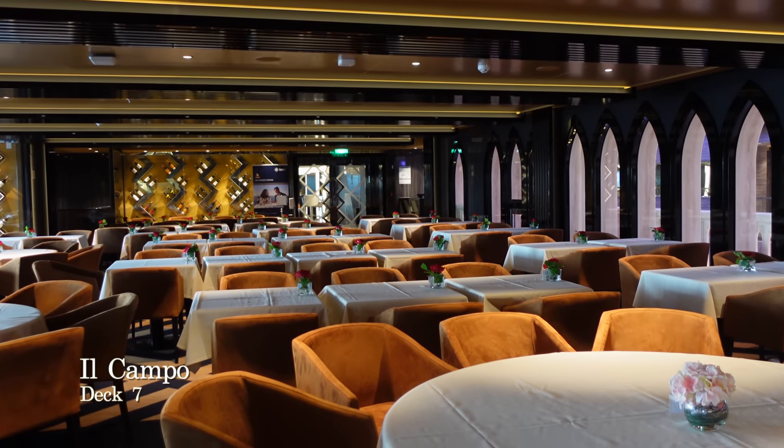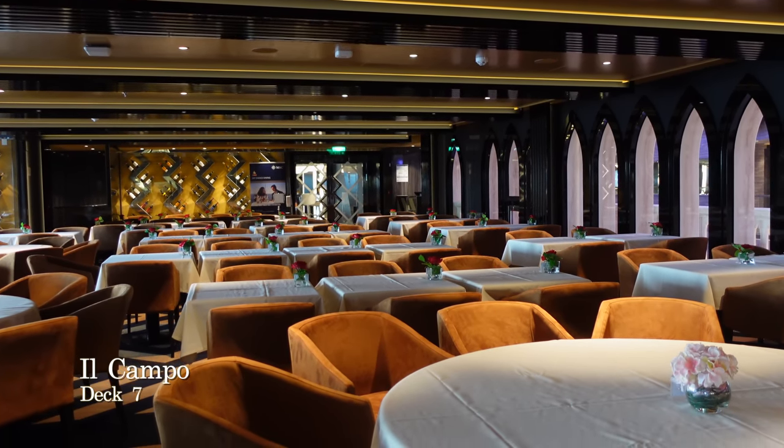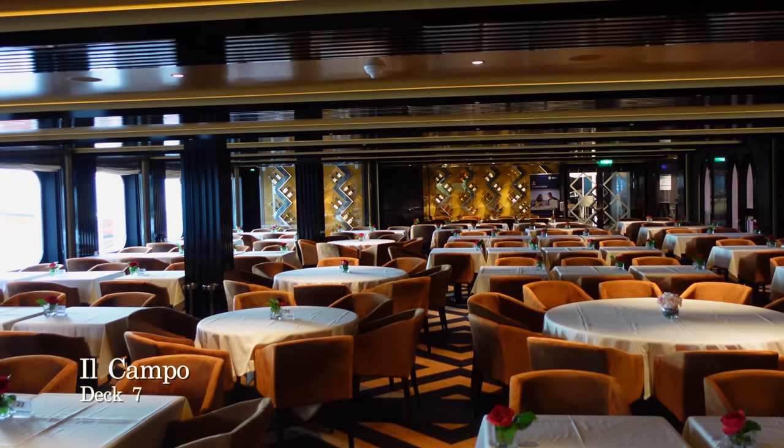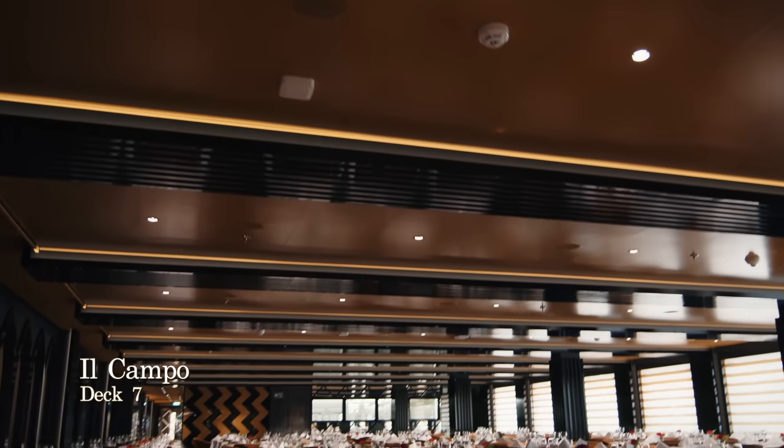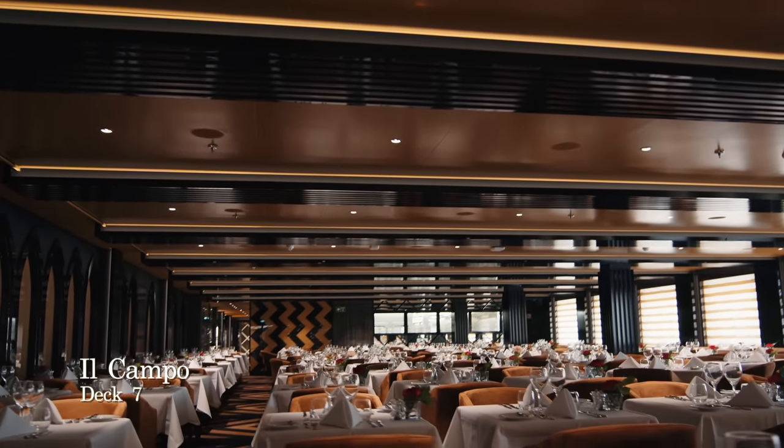If you're staying in Aurea accommodation you will dine in the Il Campo dining room, located on deck 7 next to the Champagne Bar. The menu here will be the same as the menus offered in other dining rooms, but you can expect service and standards of food to be slightly elevated.